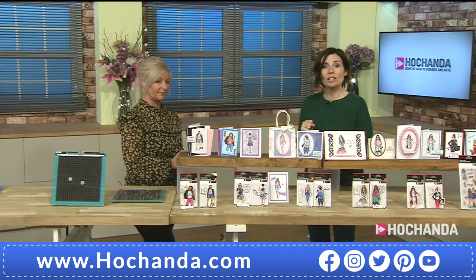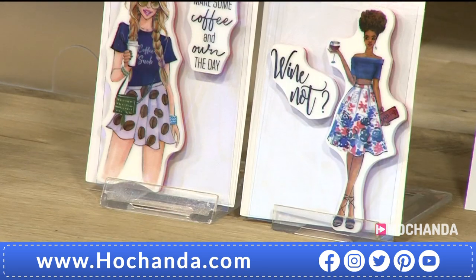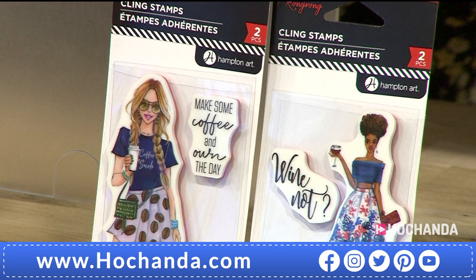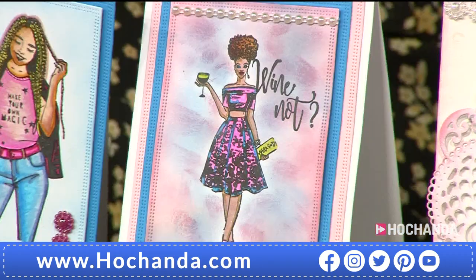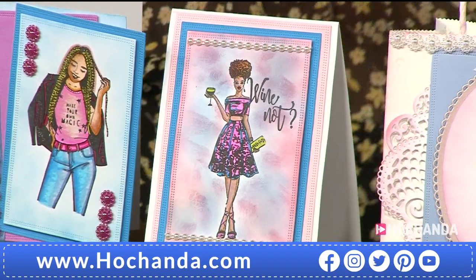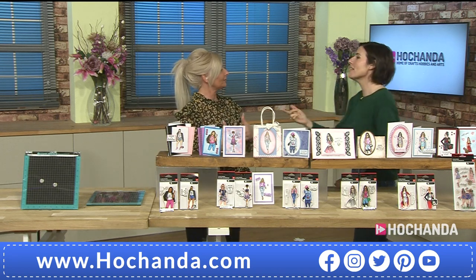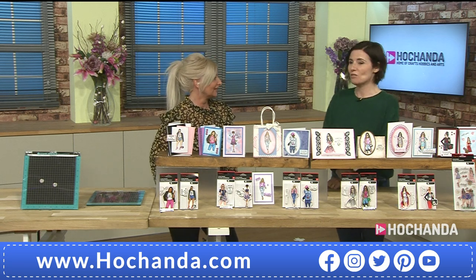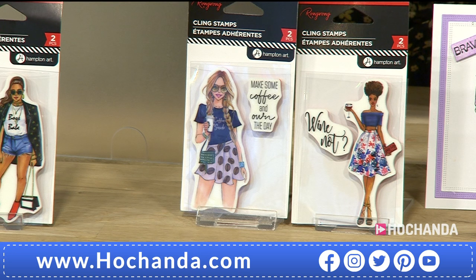This collection is called 'Wine Not' — definitely Nikki's! And there's 'Make Some Coffee and Own the Day.' These are fun — not just for younger people but for the older lady as well. We appreciate a good sentiment! They're lovely, really really fun.